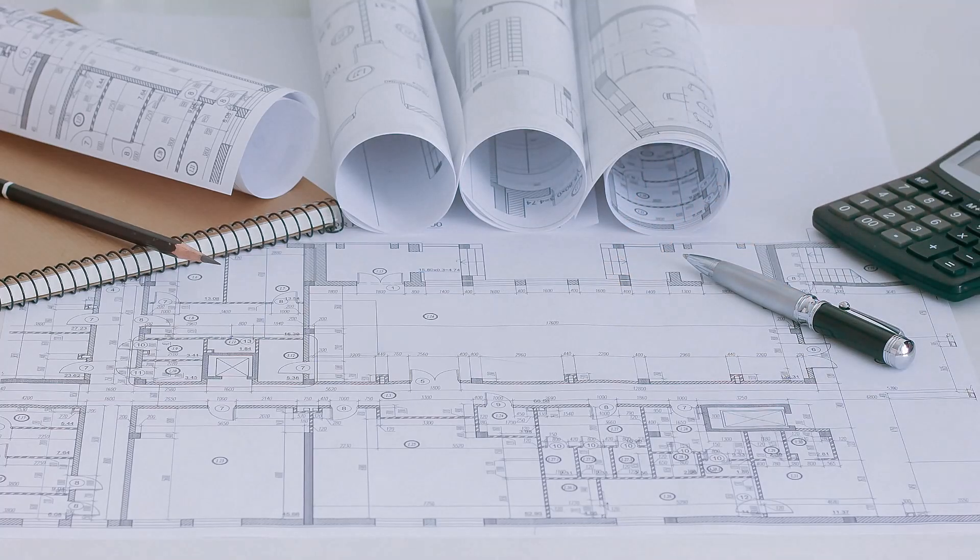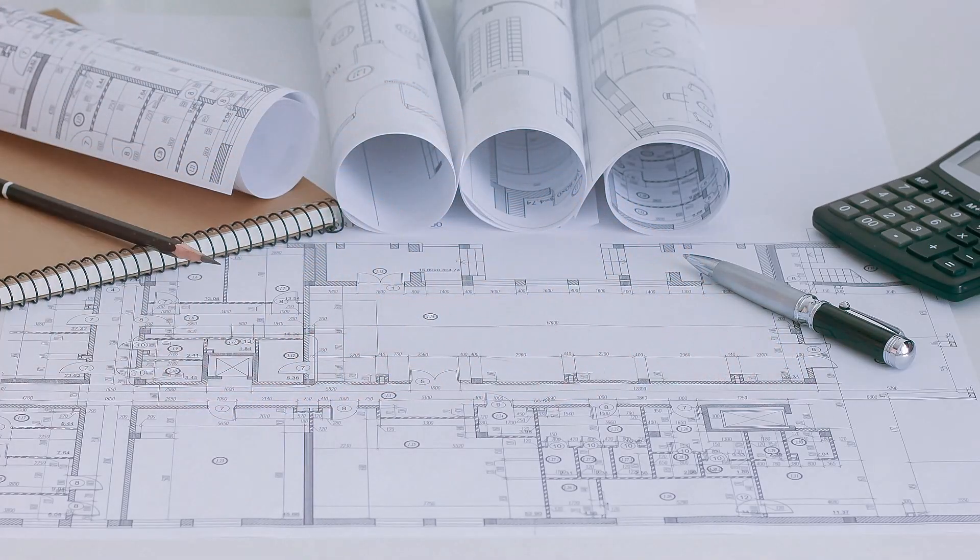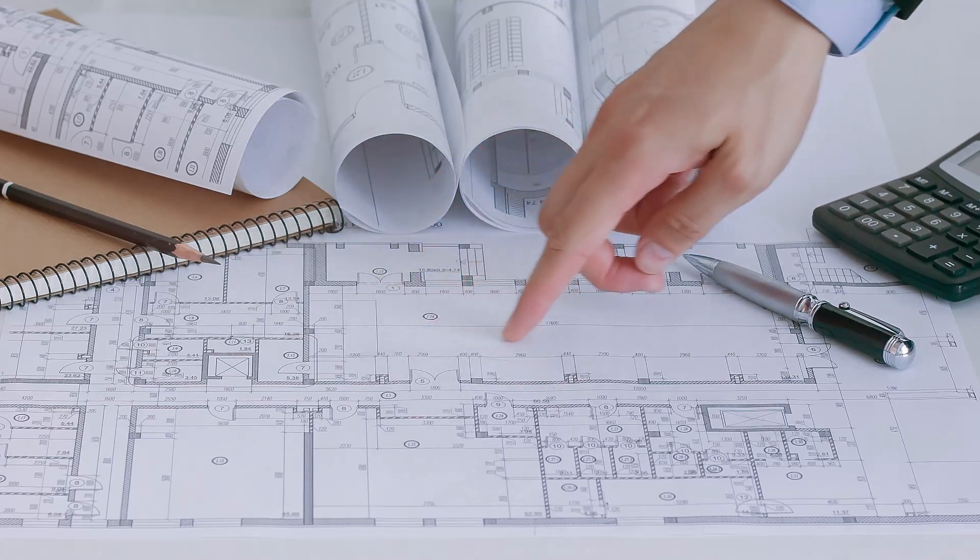In this video I will provide you with five separate videos about stair building codes that you might find interesting. Let's go ahead and get started with our first video.